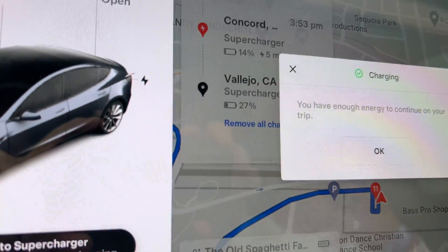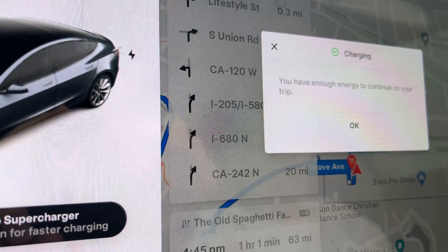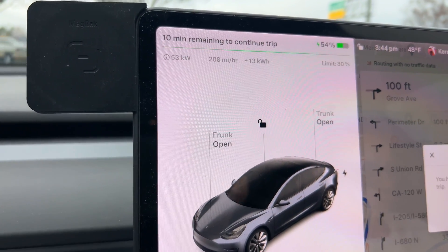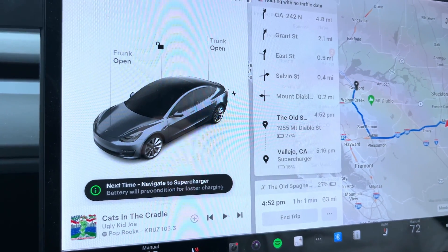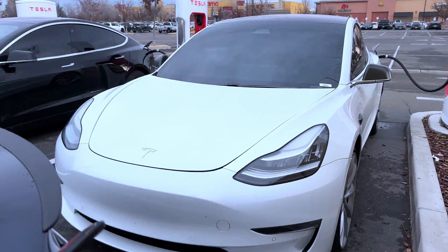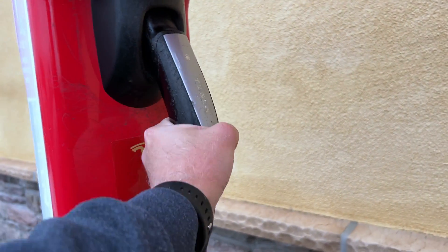A little update — it just said we have enough energy to continue on our trip, but we're going to do a little extra buffer. We've been maintaining around 55 kilowatts, 53 right now, but at least it's kind of steady, which is nice. We've got enough to get to our Old Spaghetti Factory location with a little buffer in there because of the cold weather — 48 degrees Fahrenheit. So we're going to go ahead and unplug and be on our way. Okay, there's our Hertz rental, I think. Let's plug that in — ah, these things are stiff in the cold weather. Hopefully it'll stay.